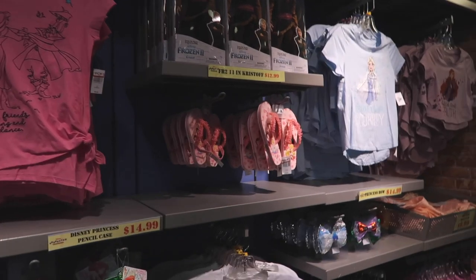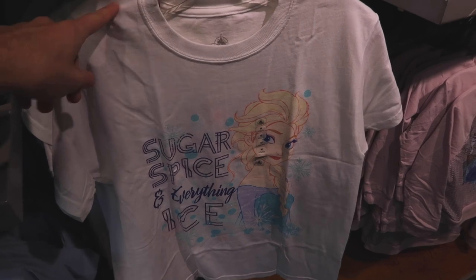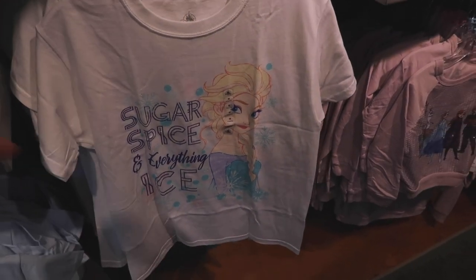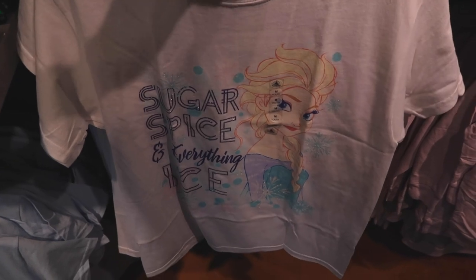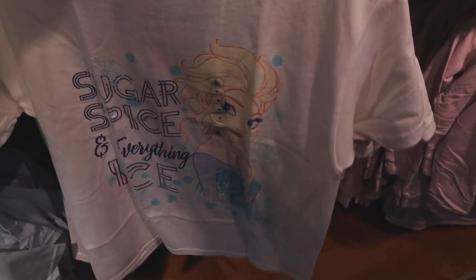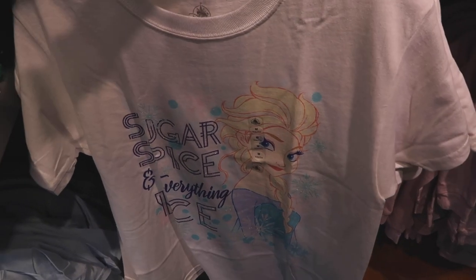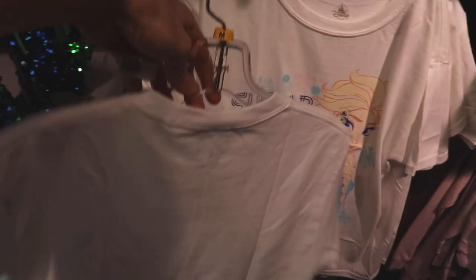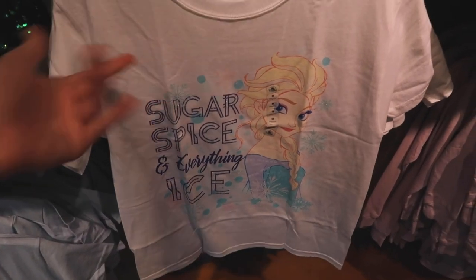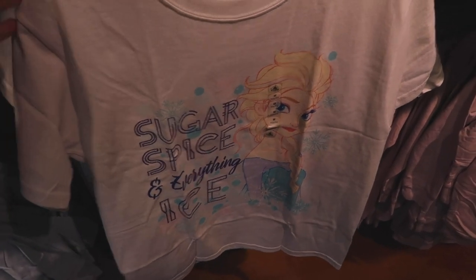We're over in the girls section. I wish I had good news saying they had a bunch of new stuff, but they really don't. This shirt — I know I saw it at Vineland last week, first time seeing it here — says 'Sugar, Spice, and Everything Ice.' It's $9.99, was $19.99, so you get $10 off. They've got mediums and larges, and nothing on the back.